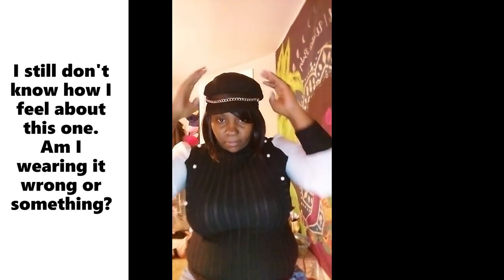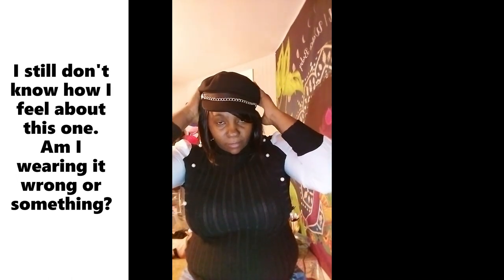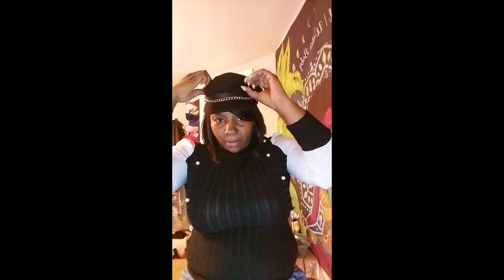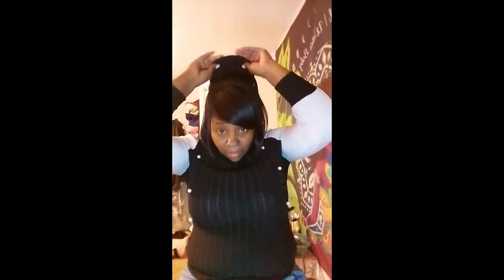I'll try her on. I don't know how I feel about this one. I don't know if I'm sold on this one yet — maybe I need to properly accessorize it. It's alright, but I thought I was gonna like this one a lot more than I do right now. Maybe it's all about the accessories — maybe once I dress it up and accessorize it I'll look at it more favorably. We'll come back to her.